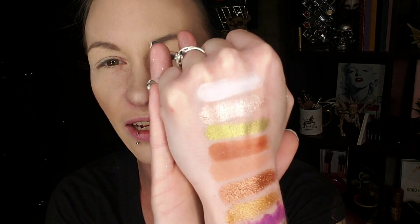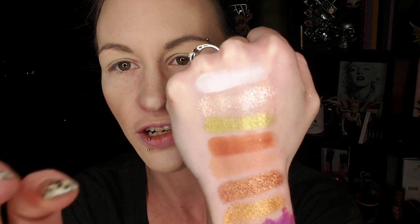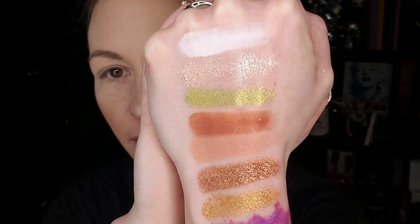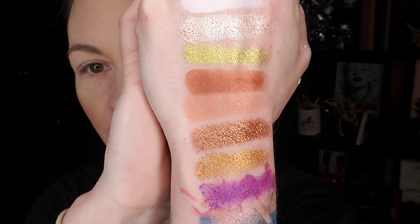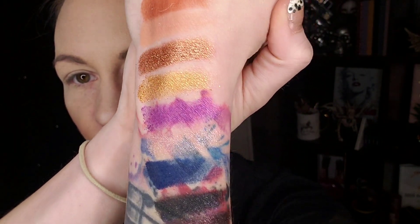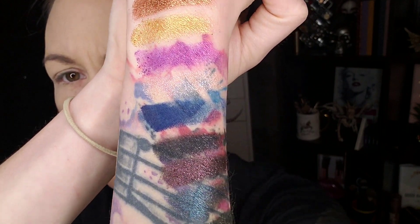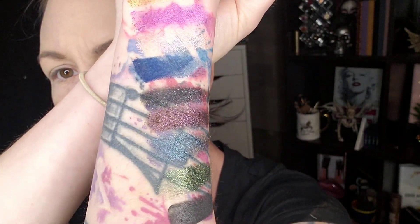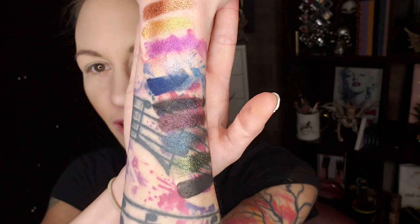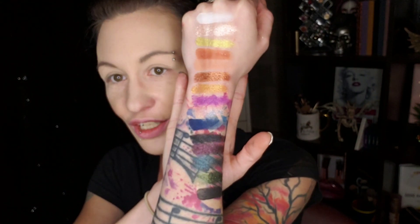I will swatch them all for you — here are the shades, all swatched. They are so buttery and so pigmented, they are so beautiful. Oh my goodness, I cannot wait to create some looks using all of those.